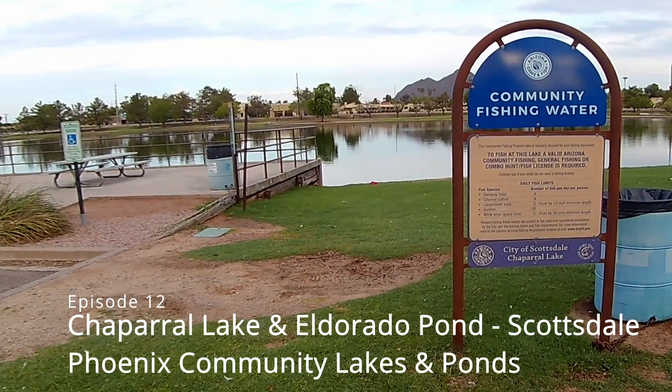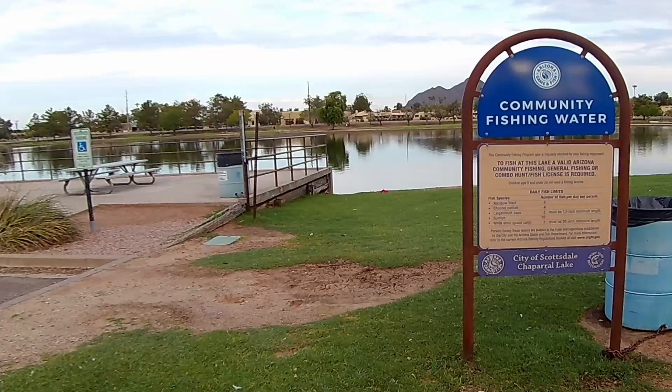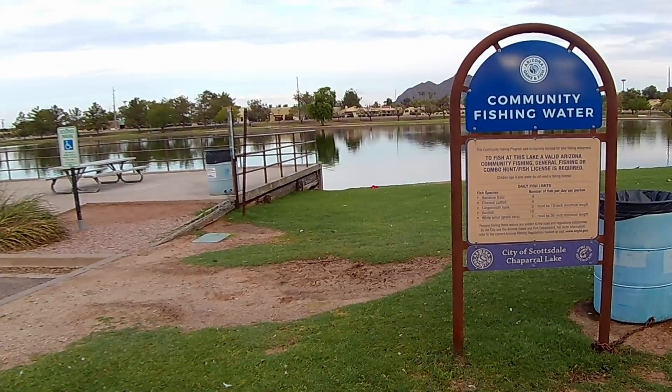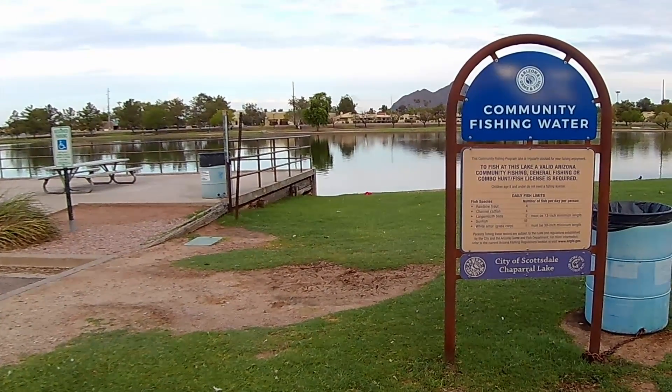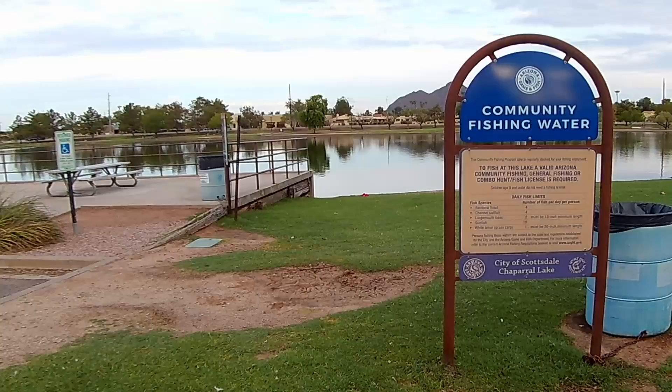Hey guys, welcome to episode 12 of my community fishing waters — lakes and ponds in Phoenix. We're in Scottsdale today at Chaparral Lake. It's around 6:30 a.m. on Monday, July 19th. We're going to get set up, get the poles in the water, and check in once we're there.